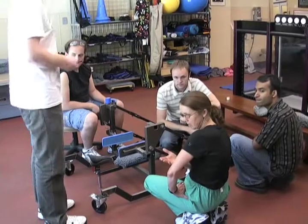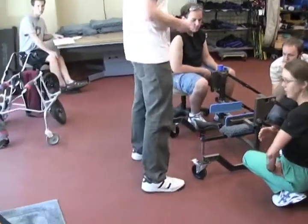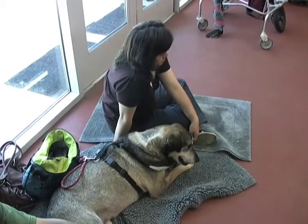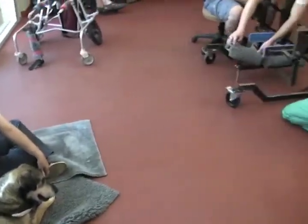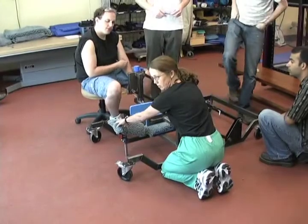UC Davis physical therapist Jackie Wells sees a lot of dogs with partial paralysis. She can help many of them learn to walk again, but she needs a device to support her patients without restricting their movement. Two teams took on Wells' challenge: these mechanical engineering students designed a device to hold larger dogs, while a team of biomedical engineering students designed a support system for smaller animals.